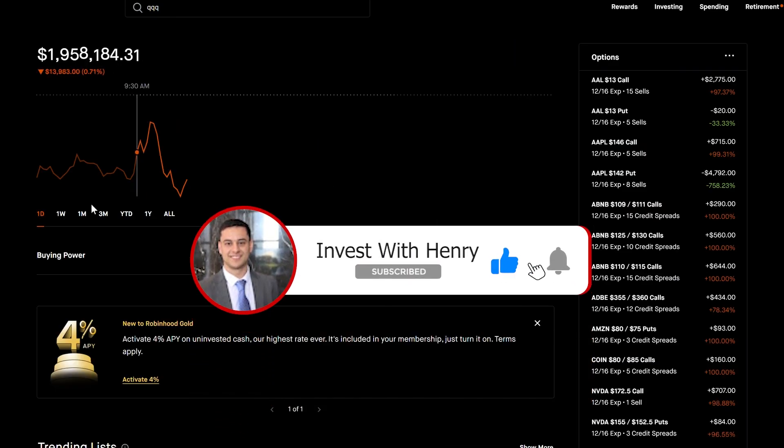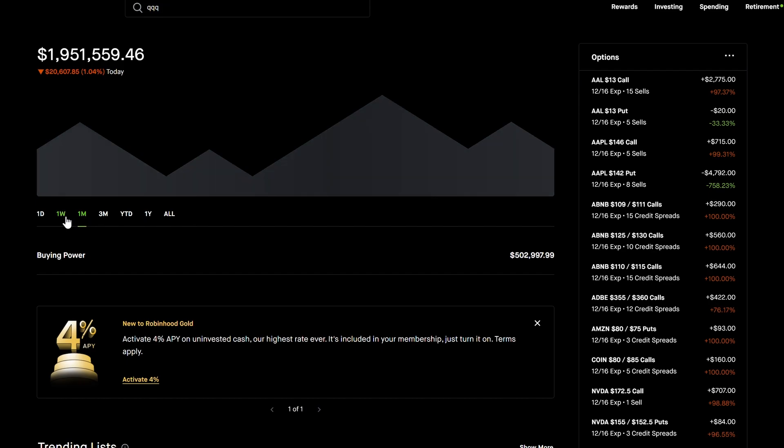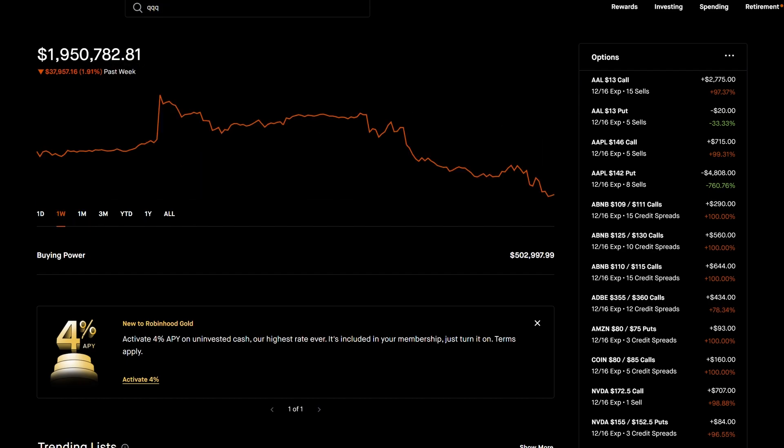If I go to my portfolio, on the one week I'm down 1.91%. Obviously I'm down because if the market is down, even if I'm hedged, it's still very difficult to be up. My goal is to be down less than the market — to have better relative performance. At the end of the day we can't really control absolute performance, but we can control relative performance.